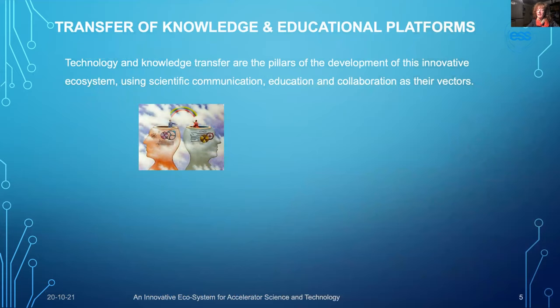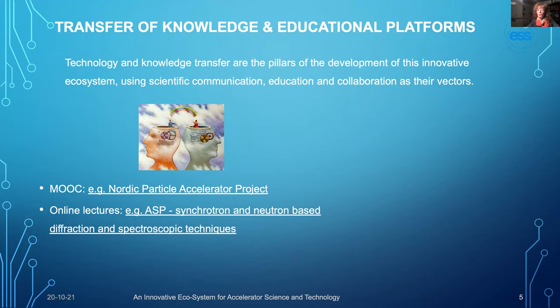To enable an optimal transfer of knowledge and savoir-faire, scientific communication, training, and education can use novel technology and methodology to enhance information and communication technology (ICT). Examples include the Nordic Particle Accelerator MOOC — a massive open online course — teaching accelerator physics to more than 10,000 learners since 2019. Due to the pandemic, online lectures have also become a clear added value to our educational tools.